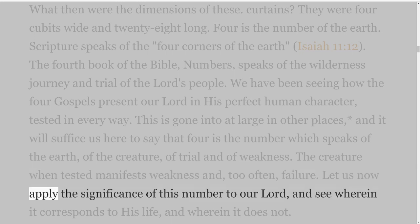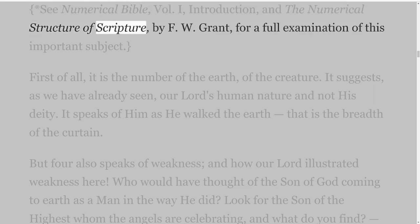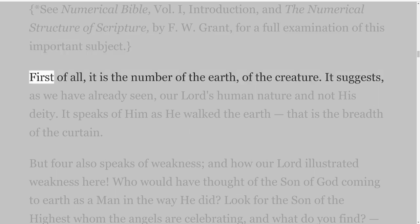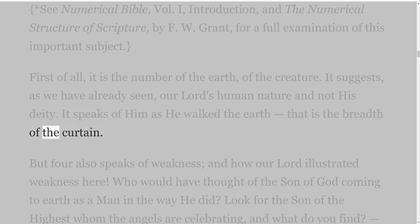Let us now apply the significance of this number to our Lord, and see wherein it corresponds to His life, and wherein it does not. First of all, it is the number of the earth, of the creature. It suggests our Lord's human nature and not His deity. It speaks of Him as He walked the earth — that is the breadth of the curtain. But four also speaks of weakness, and how our Lord illustrated weakness here.